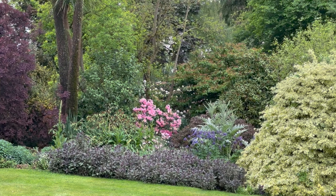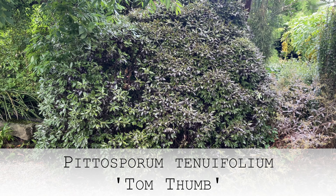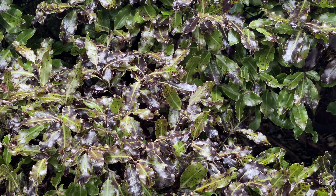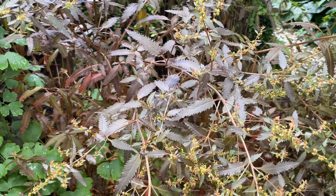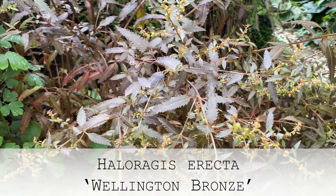A beautiful use of copper plants in a broad landscape. Behind us is a purple-leafed form of Pittosporum tenuifolium called 'Tom Thumb' — it's not easy to get through the trade because it's surprisingly difficult to propagate. This plant would be about two metres tall and around 30 years old, so quite slow growing. And this Helichrysum — another New Zealand plant — is Helichrysum erecta 'Wellington Bronze', a lovely more-or-less herbaceous perennial with purple foliage.